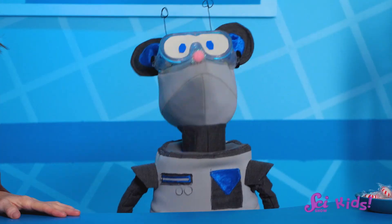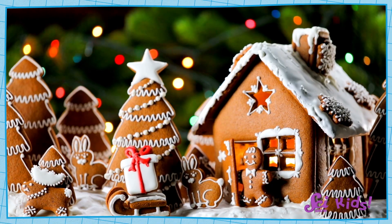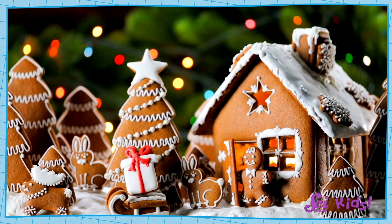Hey there, everyone! Squeaks and I were enjoying some peppermint treats! They taste so cool and wintery! But now we want to try another kind of winter dessert, and Squeaks thought of gingerbread. Why don't we have a tasty treat and do a little science by building a gingerbread house?